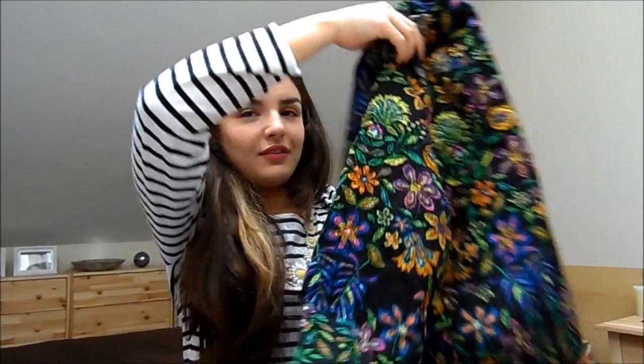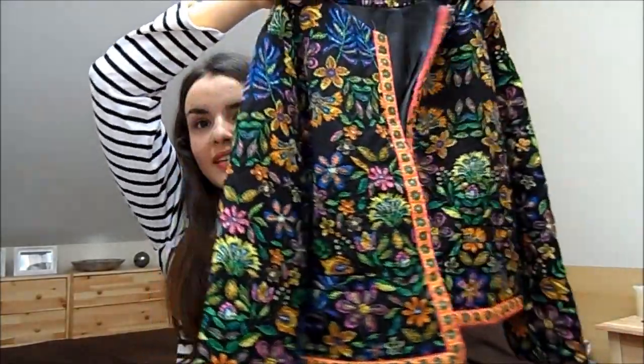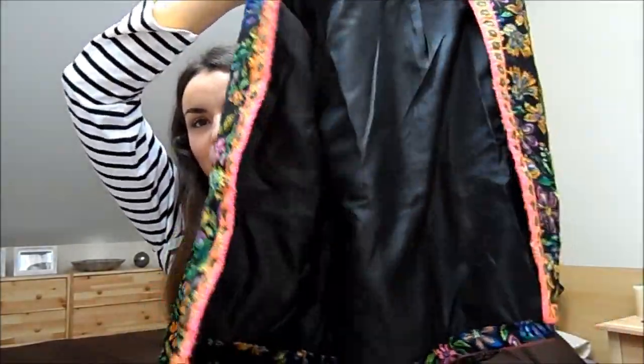Another thing that arrived this morning from Romwe is this jacket. It totally isn't my usual style but I thought it was something a little bit different — it's a quilted, colourful little bolero-style jacket. I thought it would be nice worn with something really plain underneath like a black vest, and I like the print on it. Three-quarter sleeves as well, which is always good.